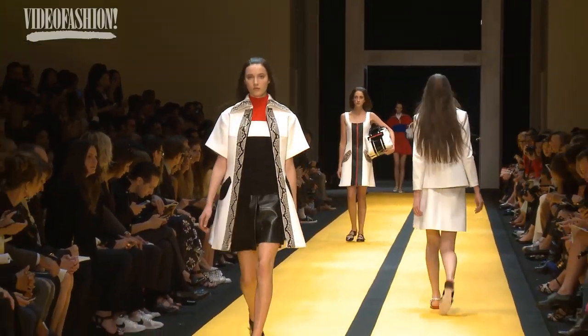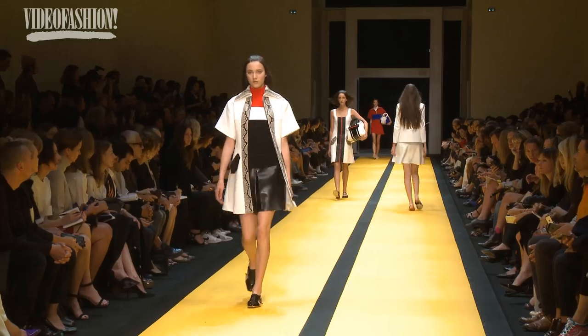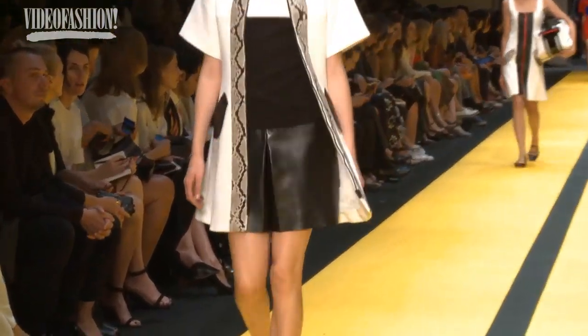I am wearing a really cool big coat and little Mary Jane shoes and a skirt and a top, obviously — I'm not topless.